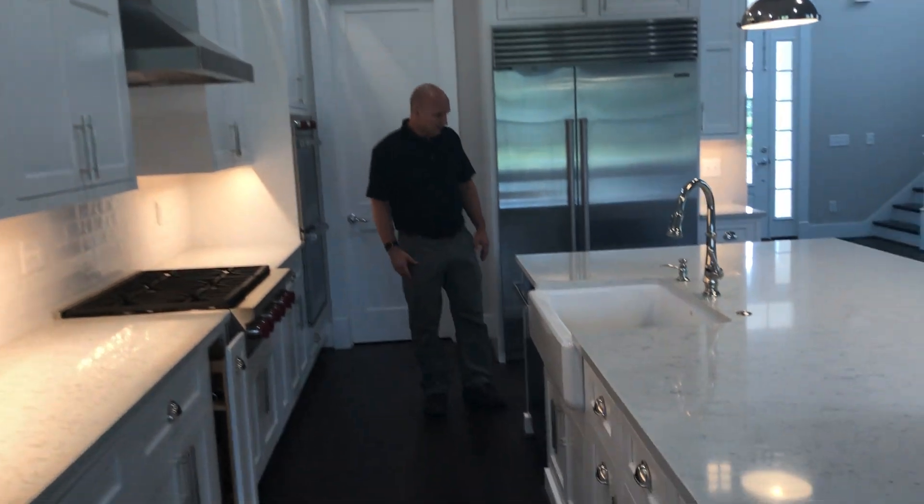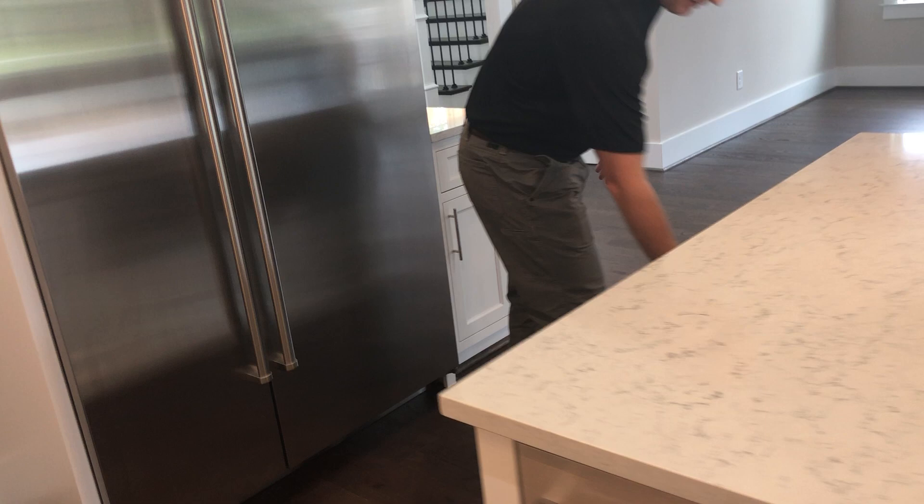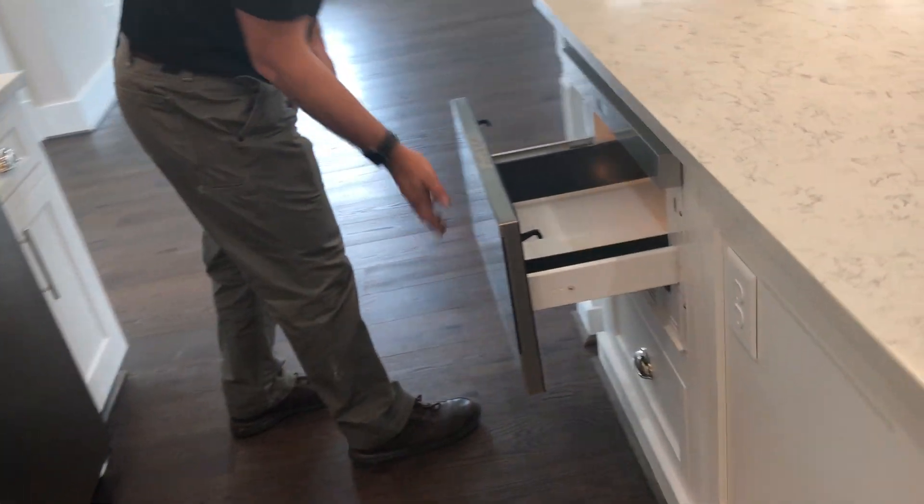And then as you walk around, there are full cabinets all the way around the island, complete with an island microwave.